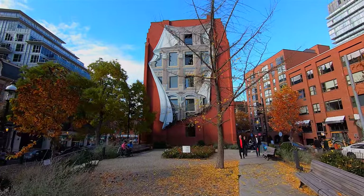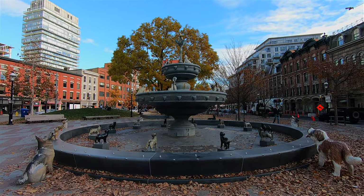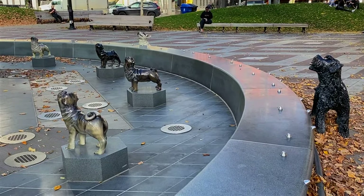There's a fun little fountain on Front Street just behind the Flatiron Building — a little dog park with a fountain dedicated to dogs, and they are all looking up at a bone.